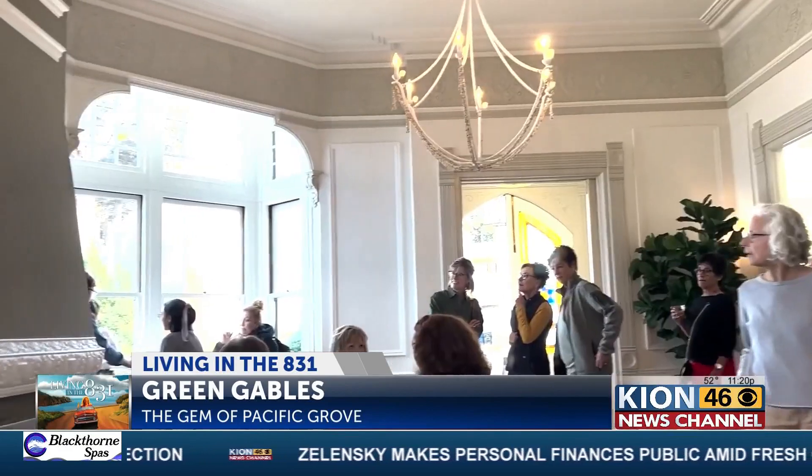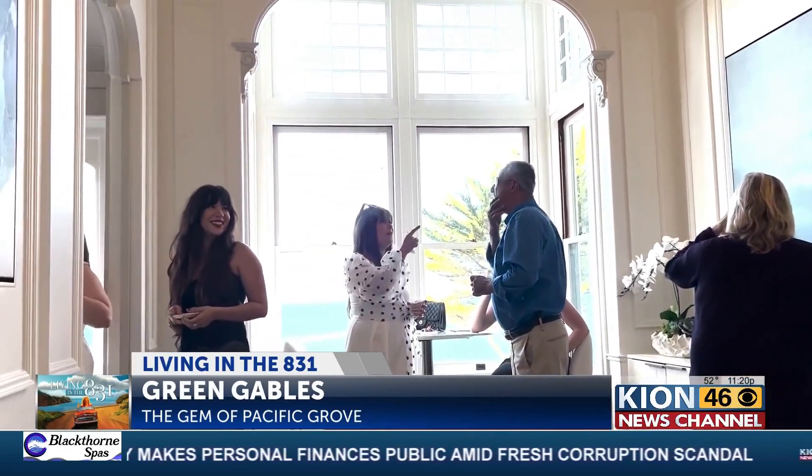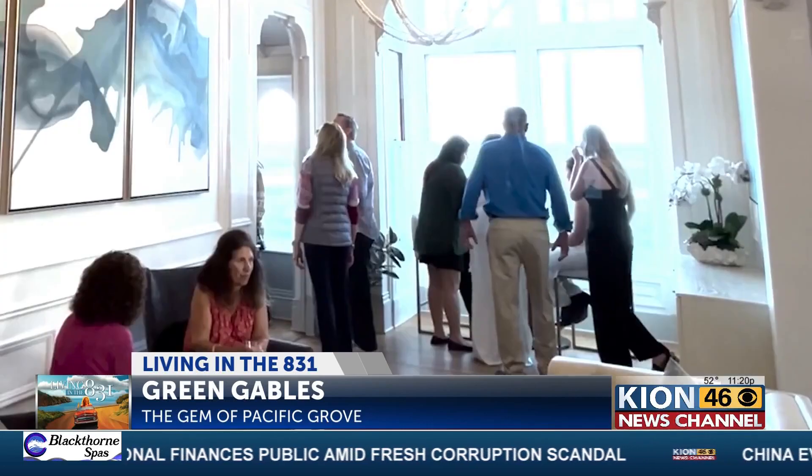The unveiling of its renovation drew in a packed house. Returning guests say the Green Gables Inn hasn't lost its historical value or charm. I think it's really amazing that they respected the history of the place and still made it modern — I think they did it in a very tasteful way.